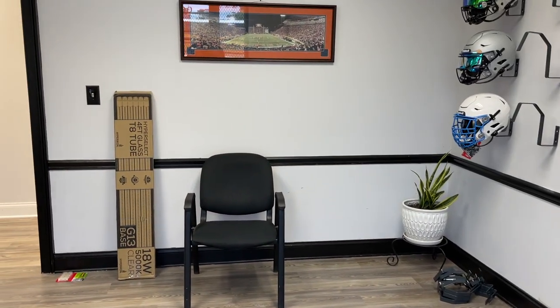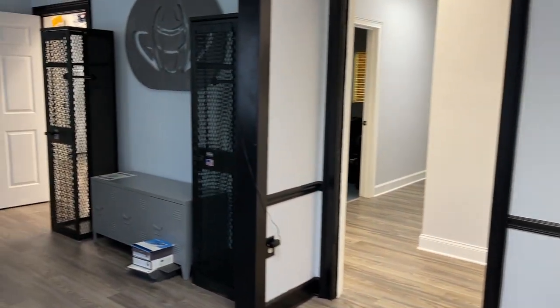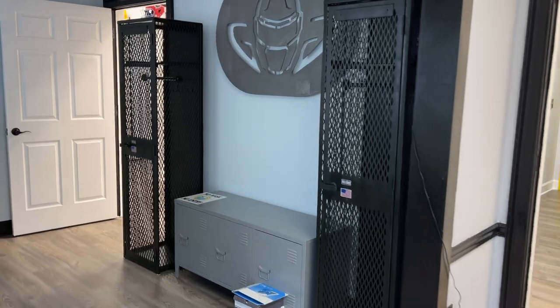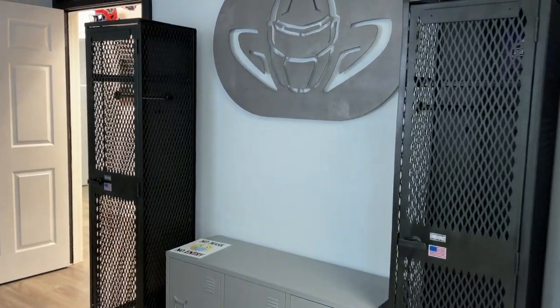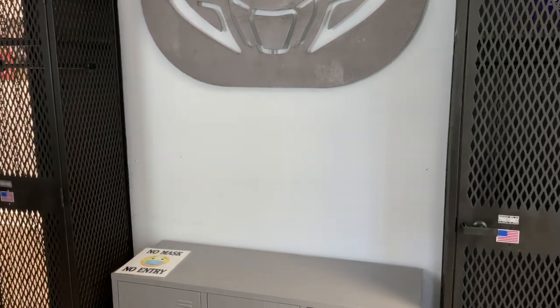As you walk in, you'll be greeted with a counter here with a full-time staff member. We got some lockers from Clemson University that we separated and painted black, and our big metal logo that'll be backlit with LEDs.